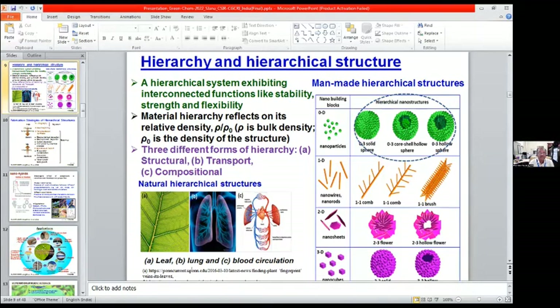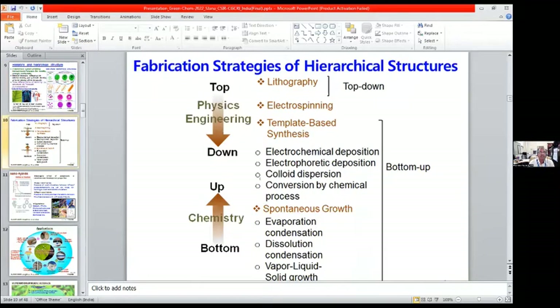Among manmade hierarchical structures, nano building blocks like 0D, 1D, 2D, and 3D are there. Coming to strategies for fabrication, one can adopt a top-down method involving physics and engineering — where lithography, electrospinning, and template-based synthesis are used — or a bottom-up process involving chemical processes, where spontaneous growth is most important, which is what we adopted in this work. Coming to nanohybrids, this is a composite where the synergic effect of each component in nano dimensions can develop new properties for advanced applications.